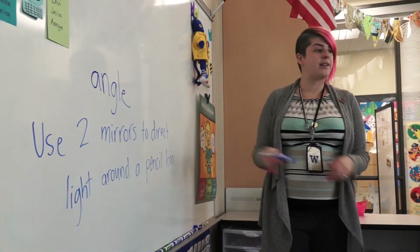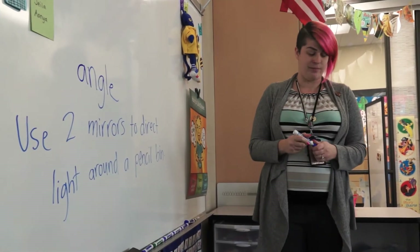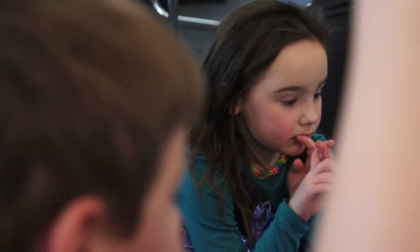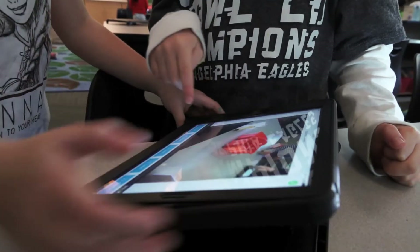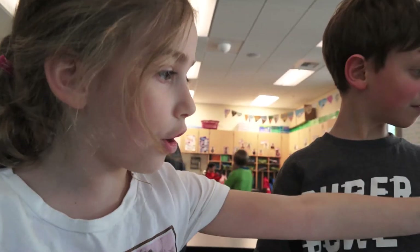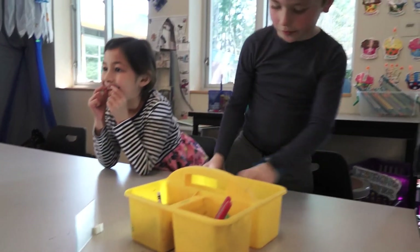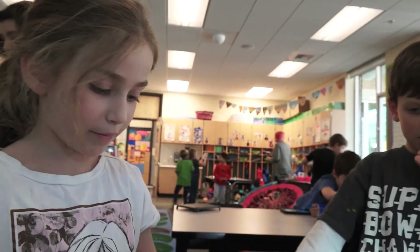You are going to use two mirrors to direct light around a pencil bin. At Enetai Elementary, first graders are using an app called Seesaw to document and share their work. So the flashlight was on the mirror so it would cause it to go back, but the mirror is kind of tipped so it would cause it to go over onto the other side of the bin.